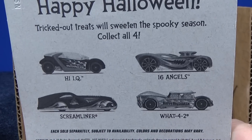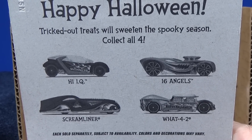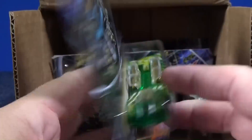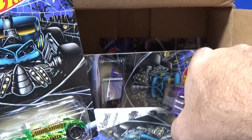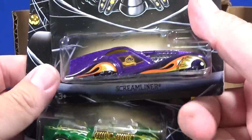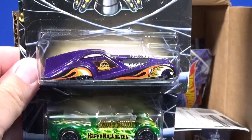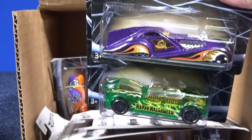Four models: High IQ, 16 Angels, Screamliner, and What4.2 are the four Halloween models. As we look at them, it looks like the card art on each one is the same, but the cars have special Halloween graphics. That's what we like when we get our Halloween cars — we like to get Halloween graphics.